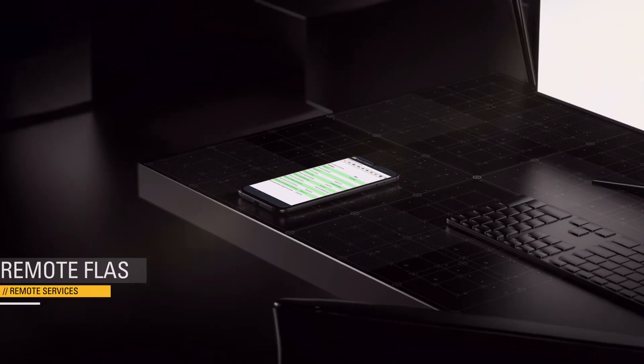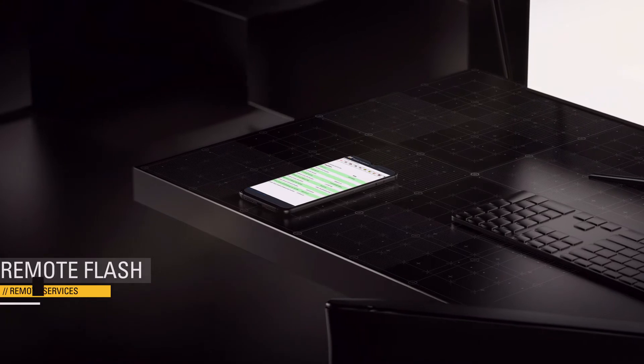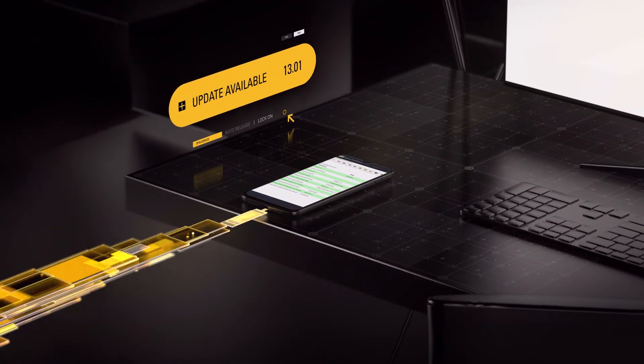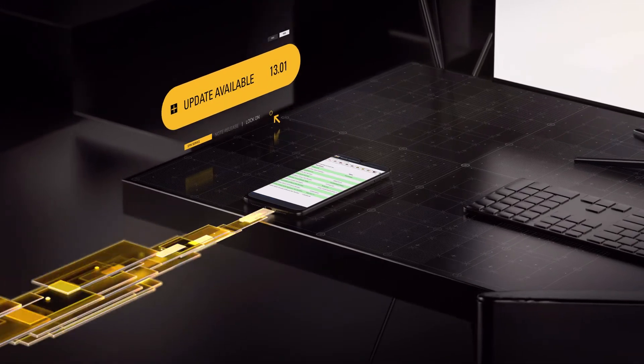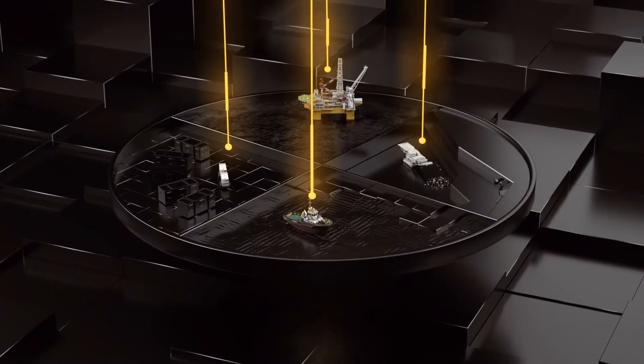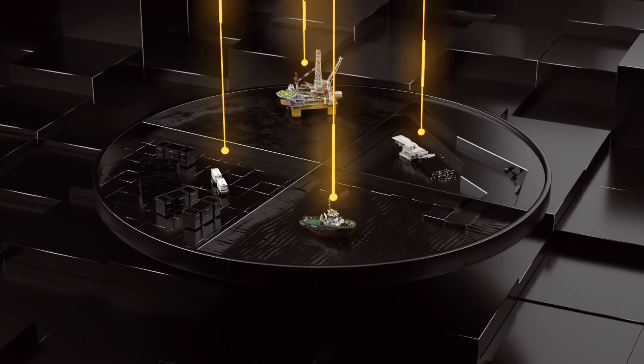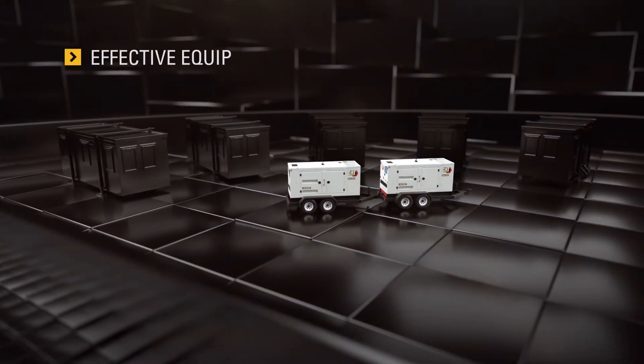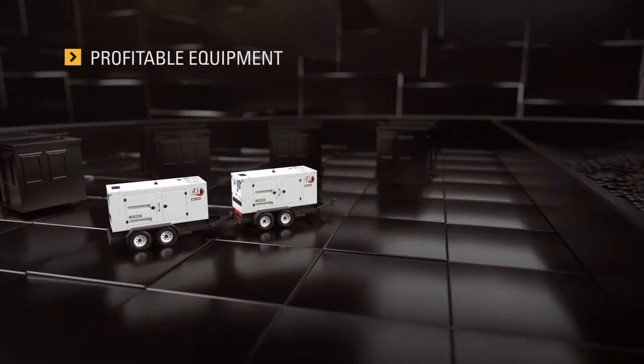Remote Flash delivers software updates on your schedule. When you get a notification that new software is available, your Cat dealer can flash the update to your equipment remotely when it's convenient for you. There's no need to wait for a technician to arrive on site. You get all the performance and productivity benefits of the latest update without taking the equipment down. Effective equipment is profitable equipment.